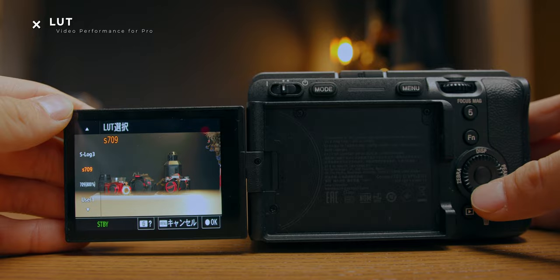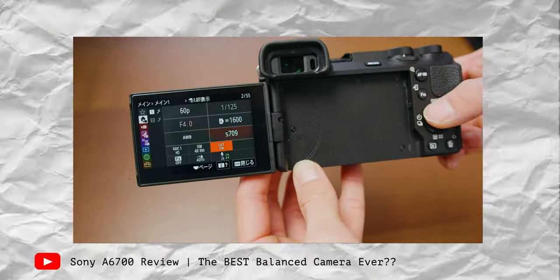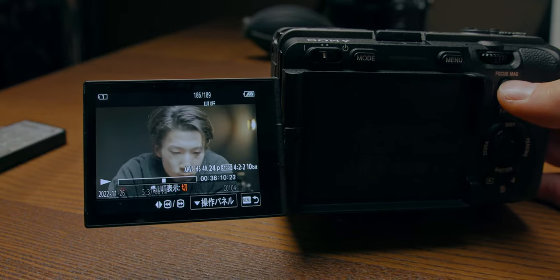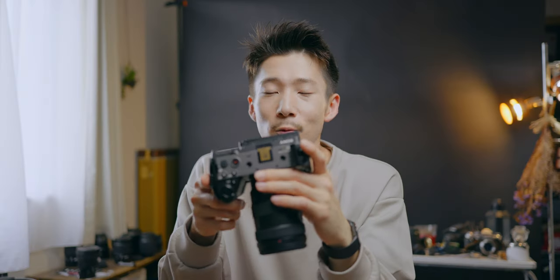The LUT feature is also a big one. Recent Sony cameras like A6700 and 7C2 can handle user custom LUTs, so you can see the actual color result when shooting with a LUT applied. Not all cameras can do that. This FX30 has it, of course, and I can't live without it.